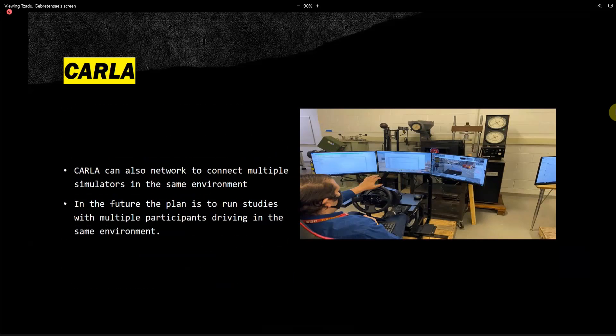CARLA can also network with multiple simulators in the same environment, which is very important. Dr. Hayes wants to ensure that we can have different driving simulators operating at the same time — I could be in the same simulation as you going through the same conditions. In the future, the plan is to run studies on multiple participants driving in the same environment.